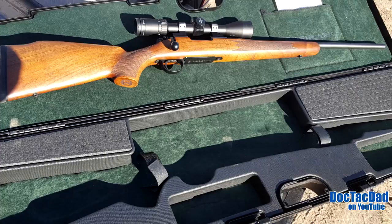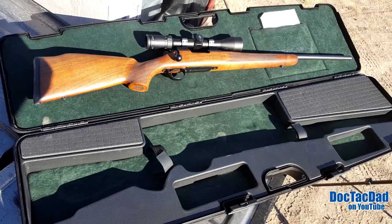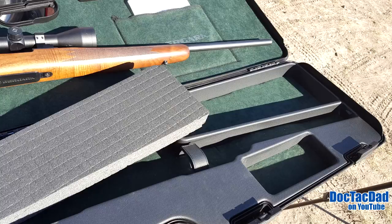First off, the carry case that this thing comes in is fantastic. It is probably the nicest carrying case I've seen a factory rifle come in in a long time. There's cloth interior, compartments for different things — it's really a very nice case. That's the first thing I observed because that was the first thing I looked at. The carrying case is awesome.